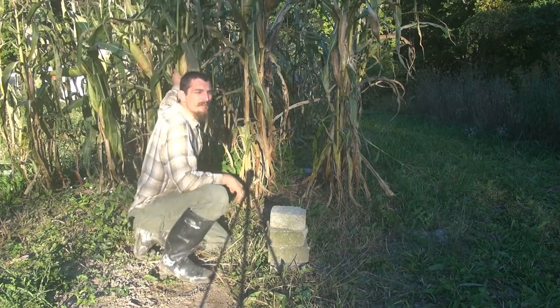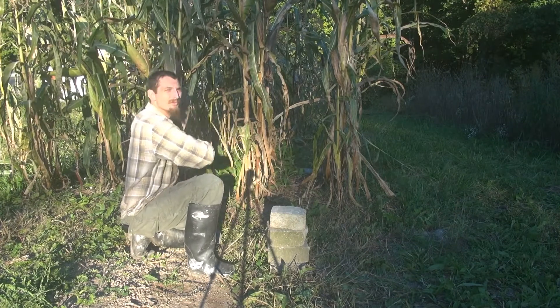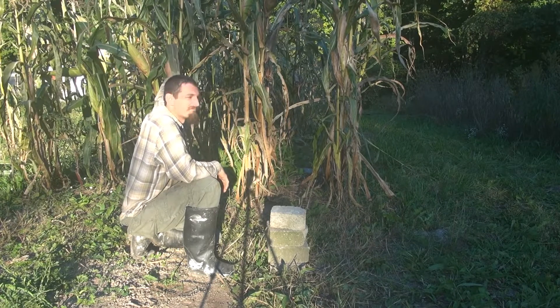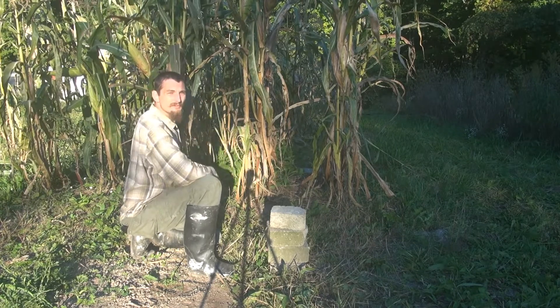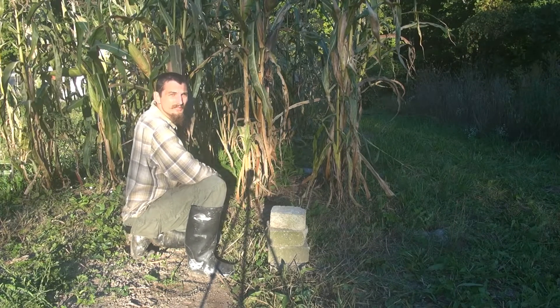I even went so far as to plant some Roma tomatoes in between some of the rows, just because I had extras. It worked — they were able to weave around and find where sunlight was still coming through and get enough light to grow some decent tomatoes.